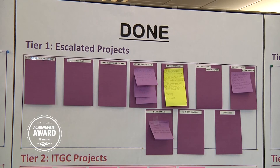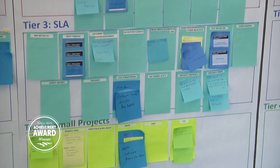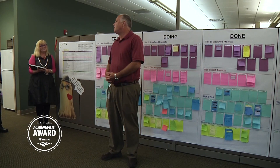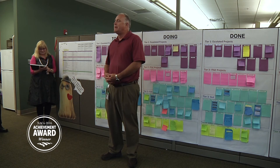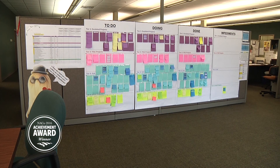Color-coded sticky notes are then moved toward the done list as each stage of the project is completed. In 2015, the on-time completion rate for high-priority projects was only 50%. By the end of 2016, using Scrum, that figure jumped to 90%.